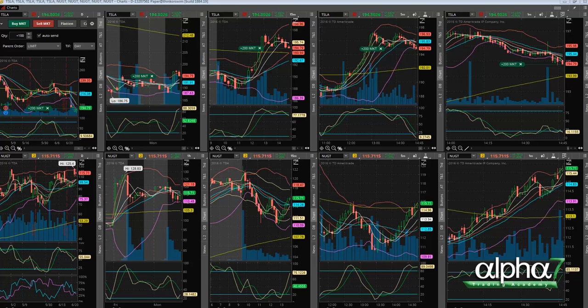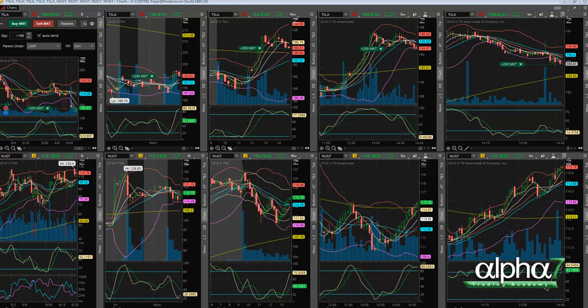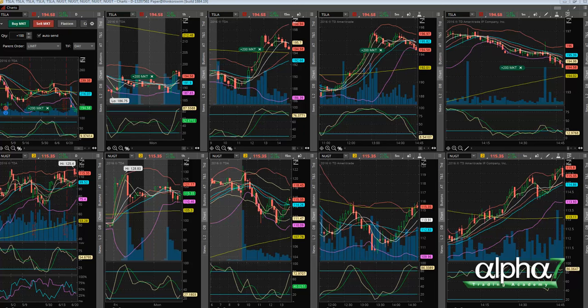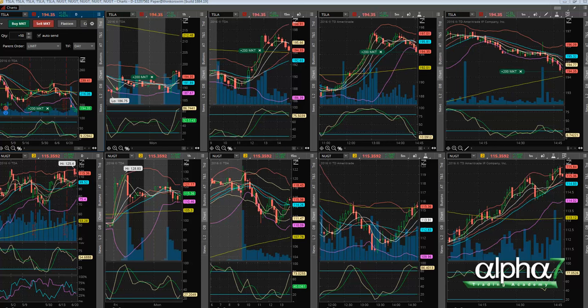You can see we're getting out the rest here — our last fills are 194.41 for 50 shares and 194.18 for 50 shares, allowing us to take out the rest for a nice profit of $235 on 200 shares.